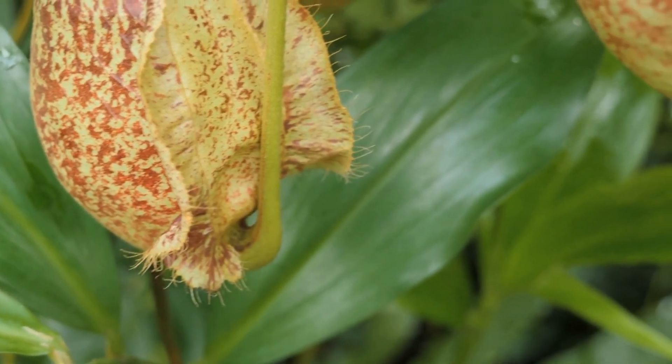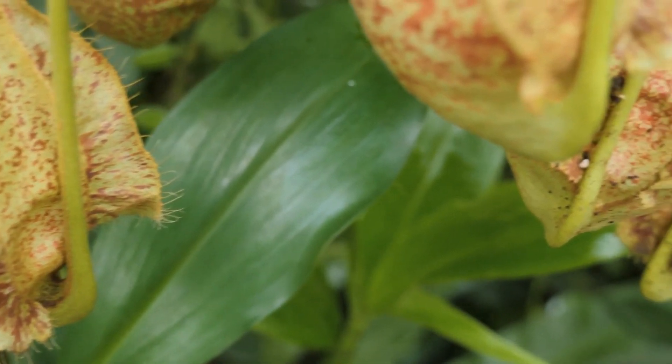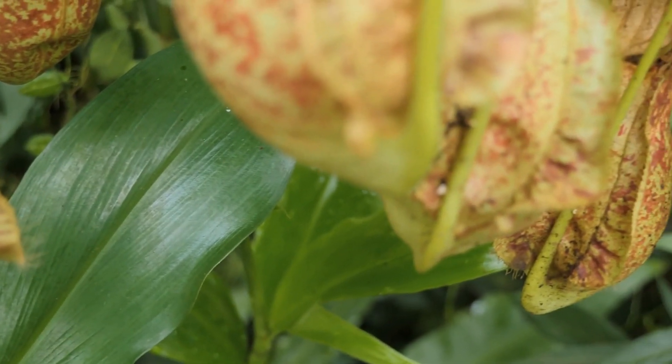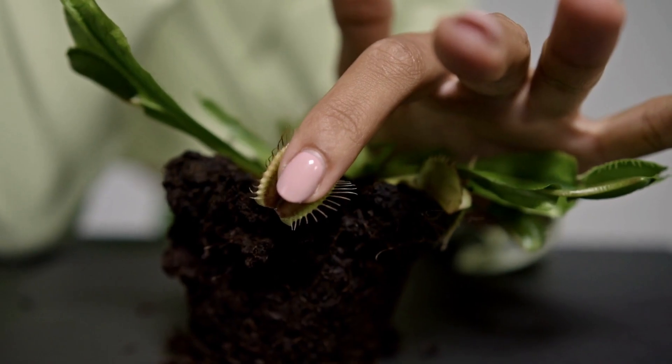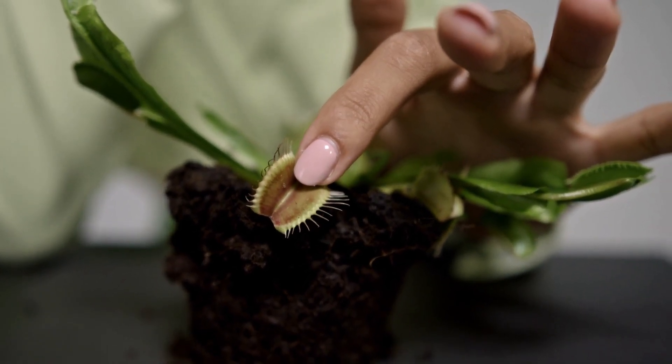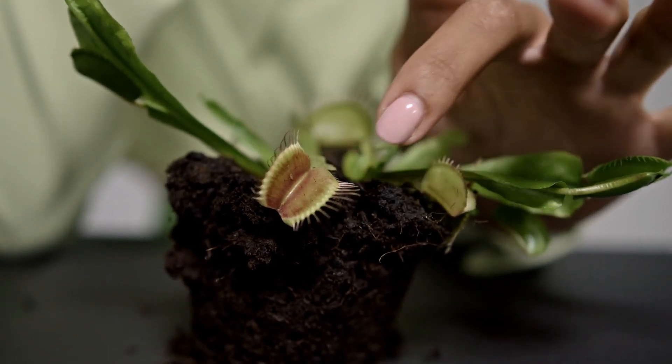Welcome to the intriguing world of carnivorous plants, where the botanical meets the carnivorous and where your green thumb might just take on a new shade of crimson. Just kidding — they're not really dangerous to humans. Let's dig in!